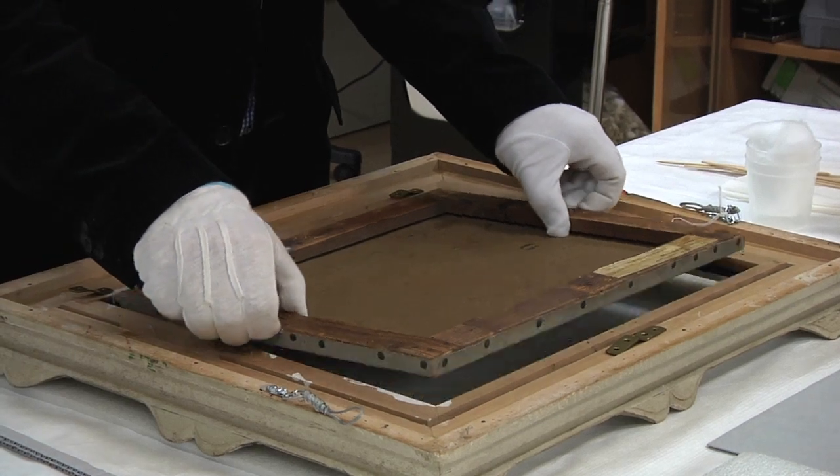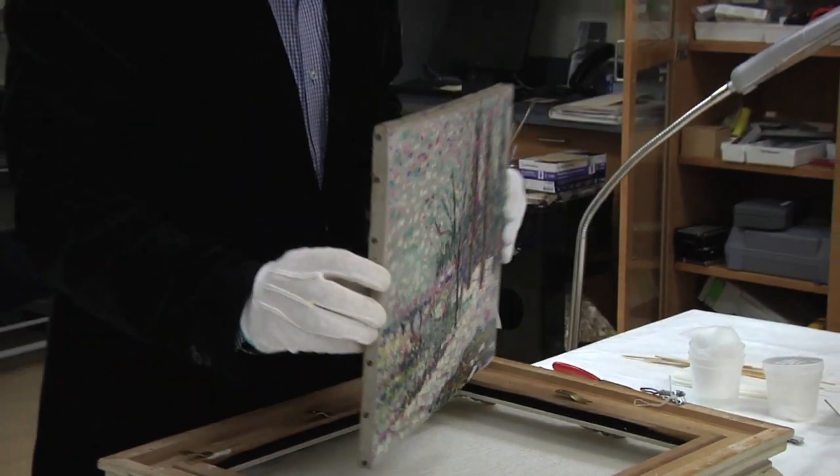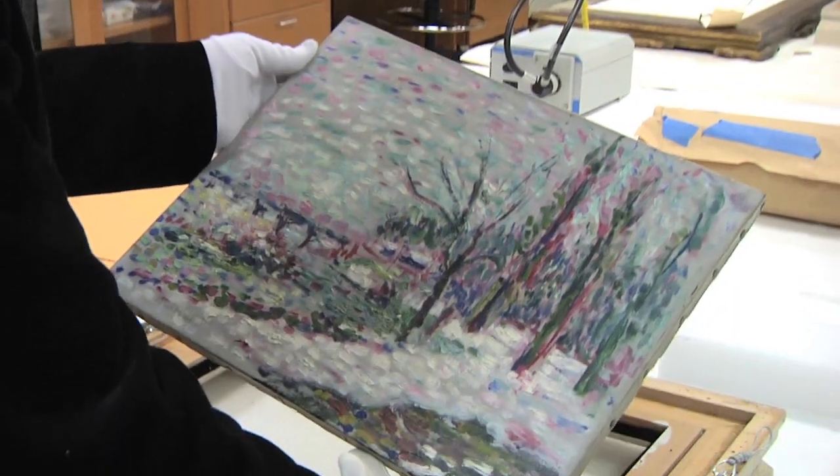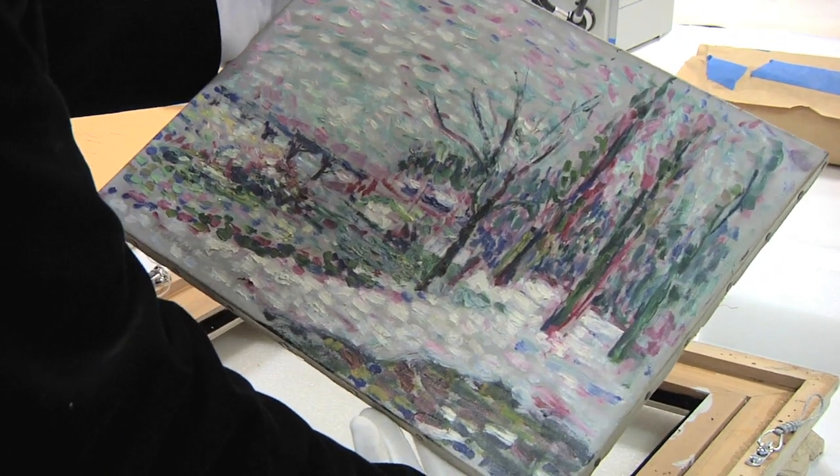We'll have the painting presented in a more authentic way and that ultimately tells people more about history and it connects with the aesthetic of the painting more closely.